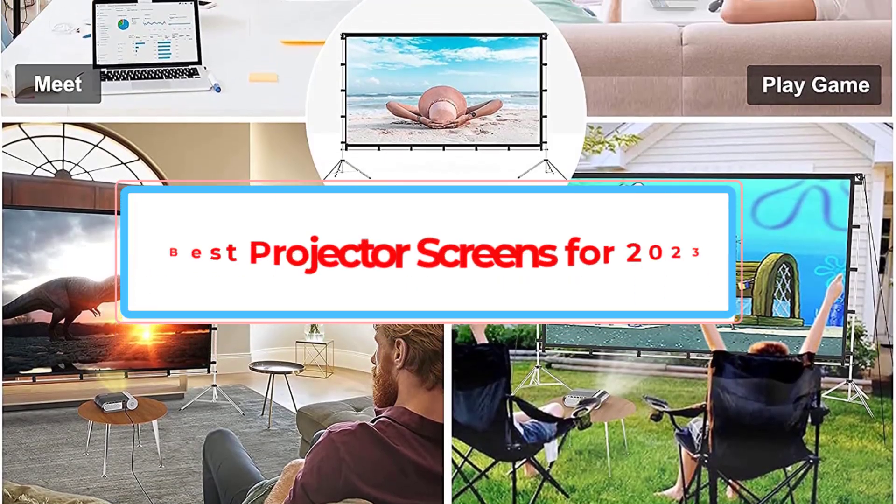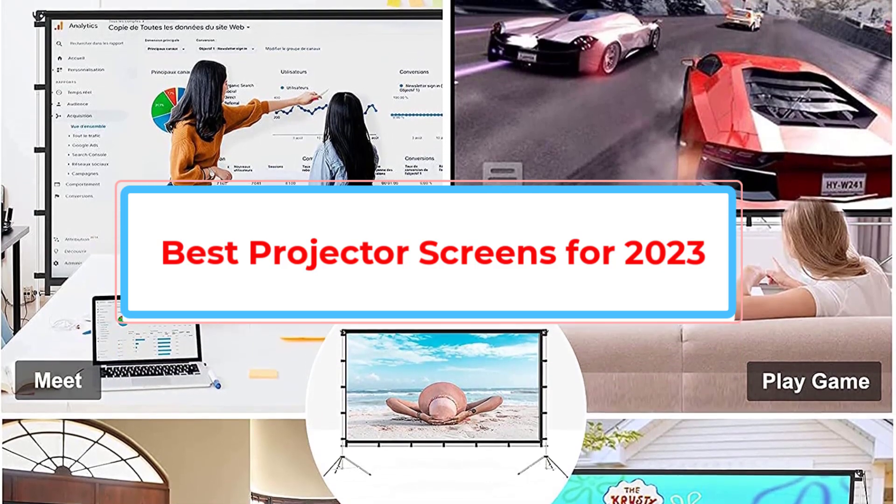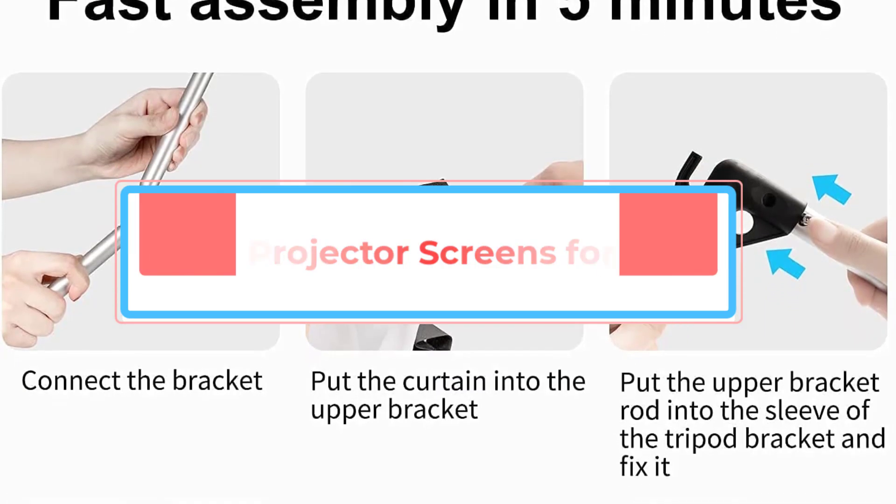Are you looking for the best projector screens for 2023? In this video we will look at some of the best projector screens for 2023 on the market.